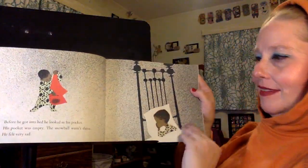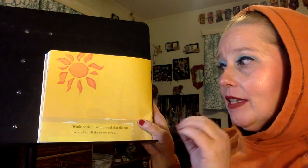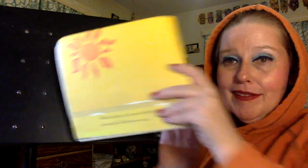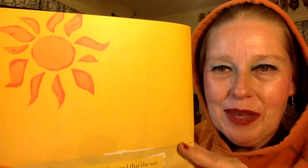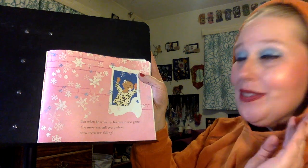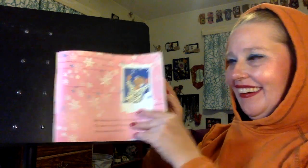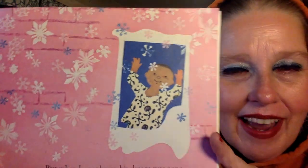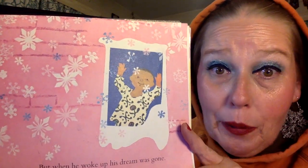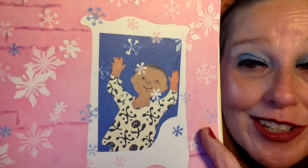While he slept, he dreamed that the sun had melted all the snow away. I don't know if that's a dream or a nightmare — you kind of want to keep that snow around a little longer. But when he woke up, his dream was gone. The snow was still everywhere, and new snow was falling. So that was just a nightmare, because when he woke up it was still snowing. And you can see how happy Peter is to see that there's still snow and more coming.